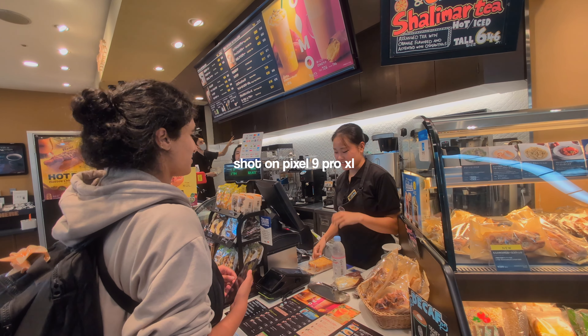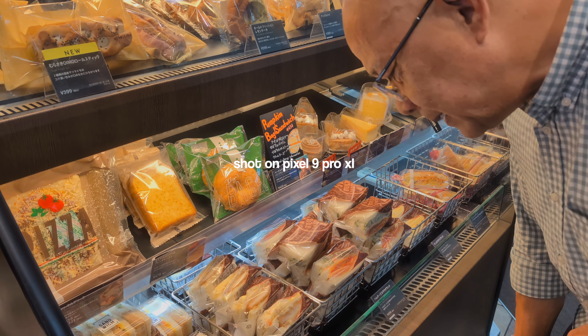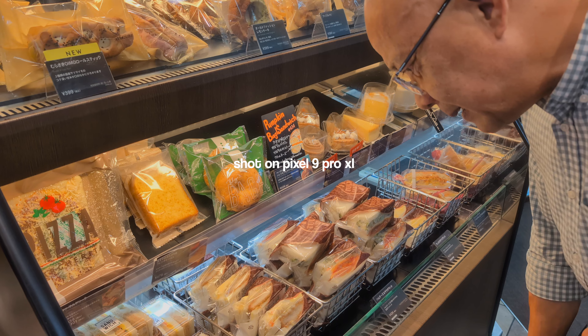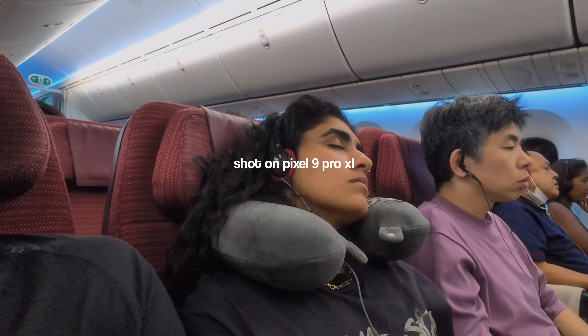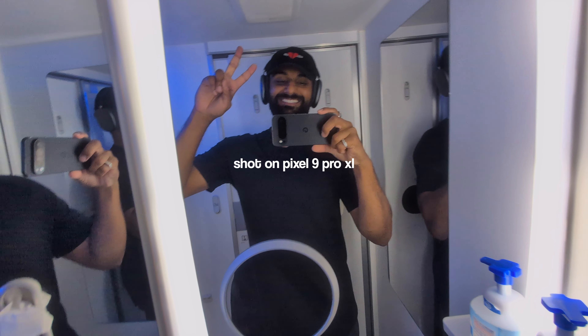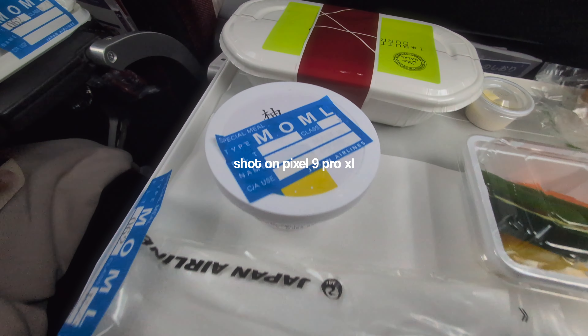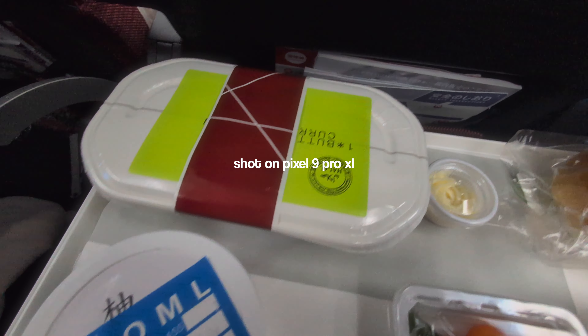It was a super short layover and we were both really hungry, so we ordered a quick snack from a cafe, and just like that we were right back onto our next flight, flying all the way from Japan to Los Angeles — about 10 to 12 hours. On this flight we did a lot of the same: we slept, we had some more food. Shout-out again to my wife for picking the halal packages — the food was actually really good.